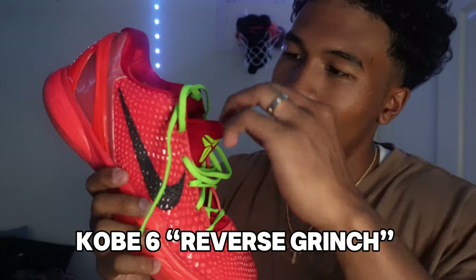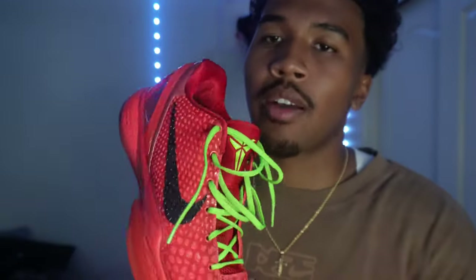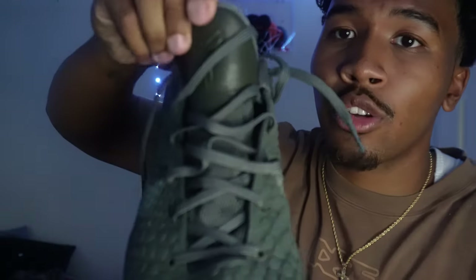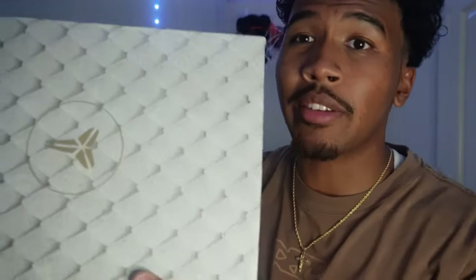The toe box is way slimmer, more form fitting to your foot. Next: the Reverse Grinches. I did a real versus rep comparison in real time — the greens are a little bit lighter on the rep pair. This is amazing. I do everything in these: boxing, jump rope, gym, lift, hooping, wearing them out. This is why you get reps — I took an L on these with my boy Jay and I was just not mad because I had these. This is an embodiment of Kobe with the snakeskin, the materials, the tongue — this colorway goes with anything.